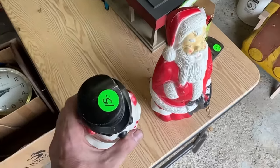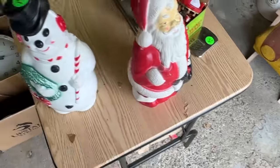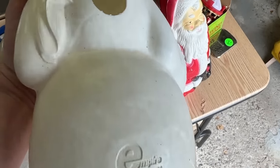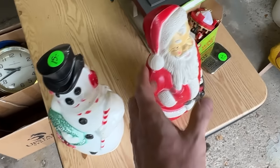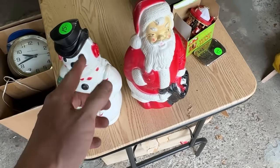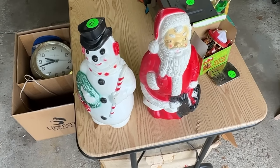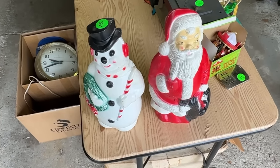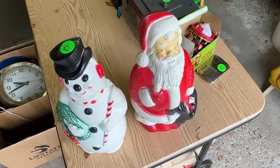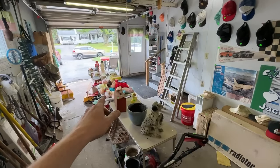Some of you are probably drooling over these blow molds — the Frosty at $15 and the Santa at $20. They're Empire brand, which is good, but Frosty is about a $35 piece and Santa about $25. No lights either, so I'm going to leave them. Might come back on discount day tomorrow — prices are higher on day one.